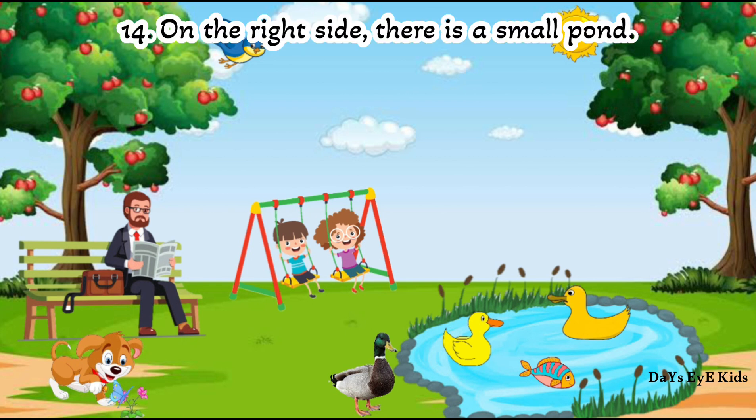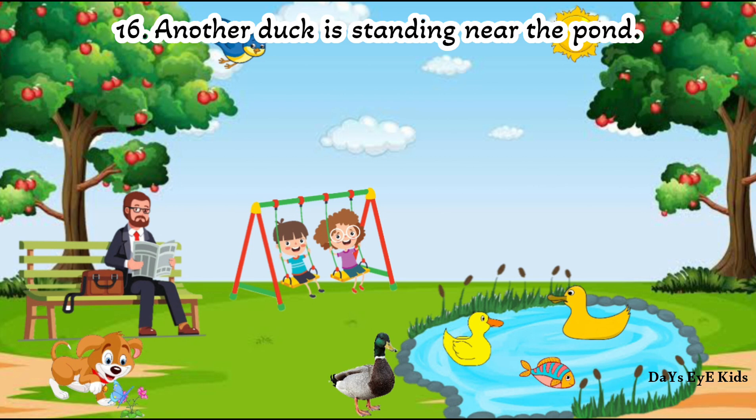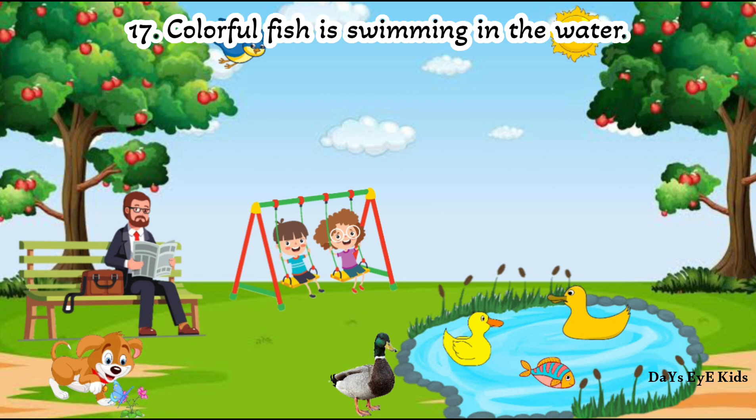On the right side there is a small pond. Two yellow ducks are floating on the pond. Another duck is standing near the pond. Colorful fish are swimming in the water.